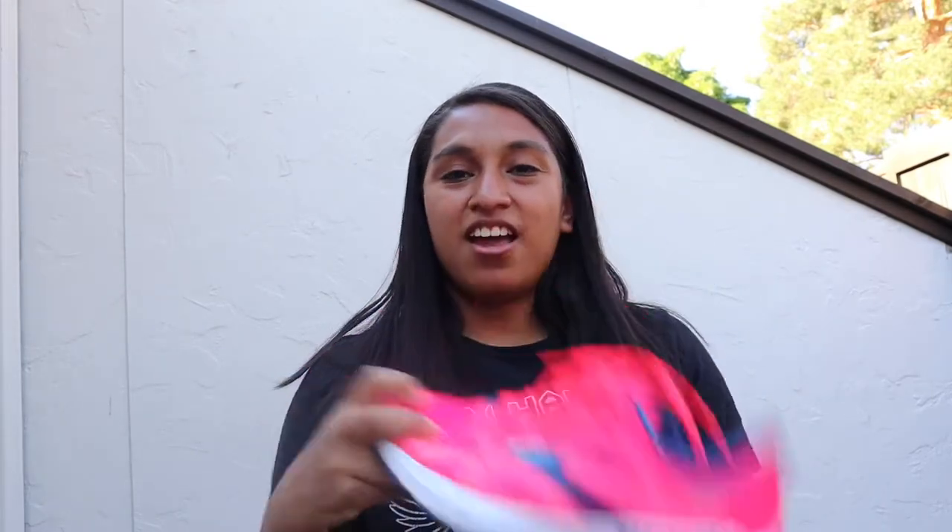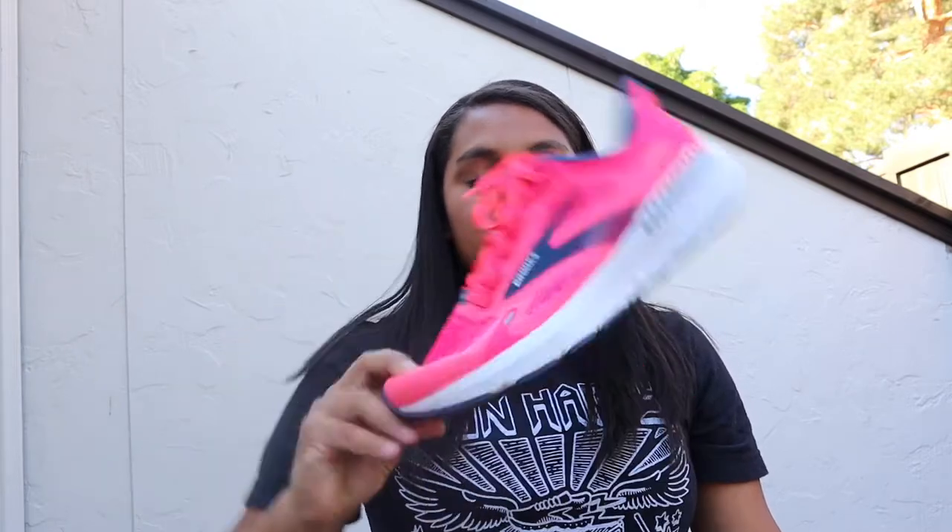That is the Brooks Launch GTS version 9. First of all, I love this colorway — it's amazing. But the shoe is a great fit overall.